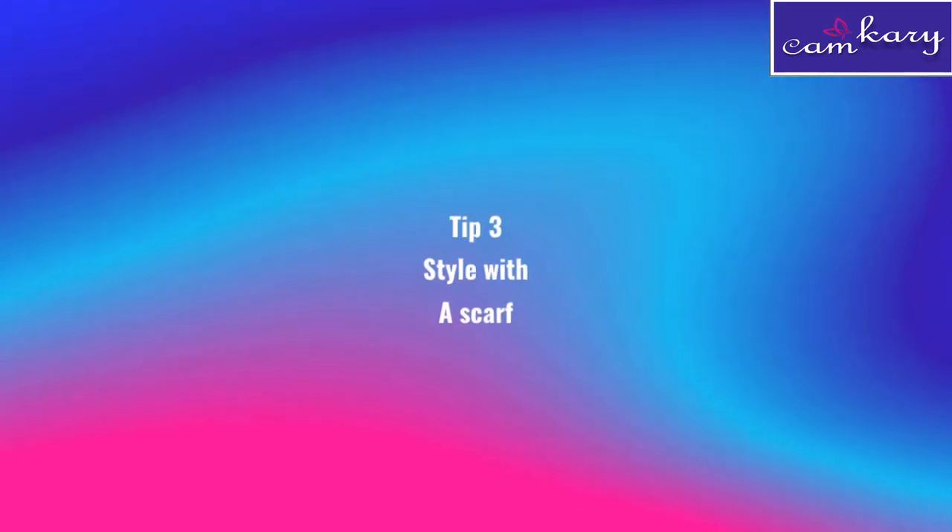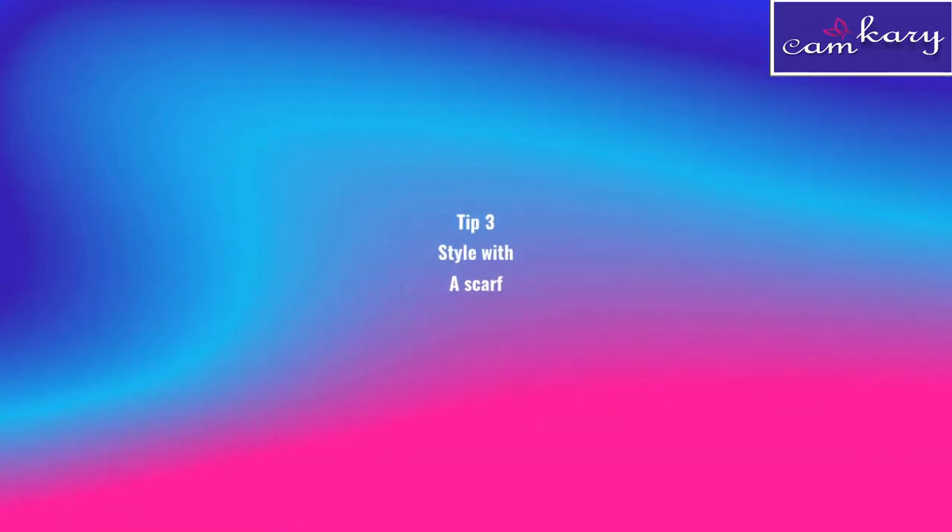My third tip is for when you're attending a more stylish meeting — for example, I attend Mrs. India meetings where the fashion and style community is present. In that case you can go for a one-shoulder top or smart spaghetti sleeves paired with a chunky necklace.